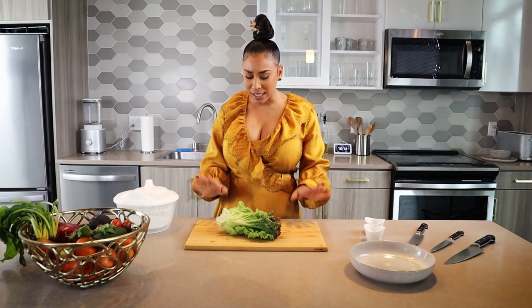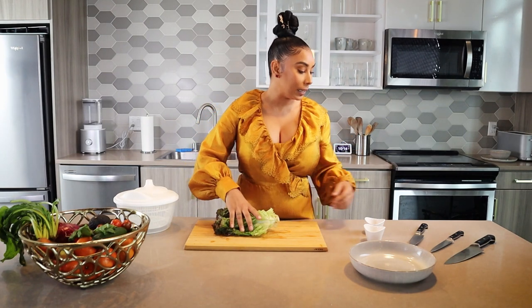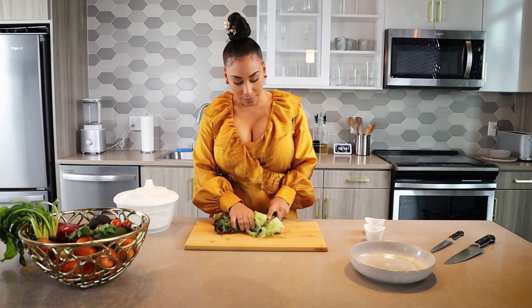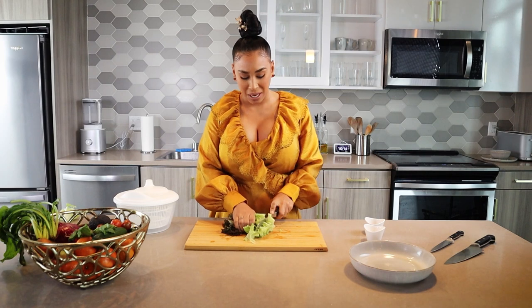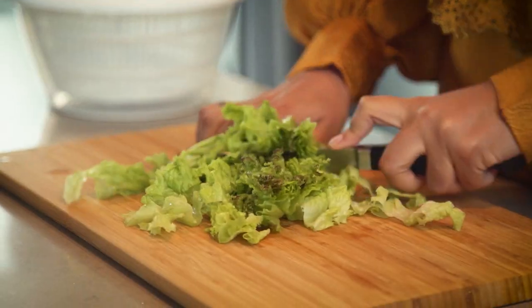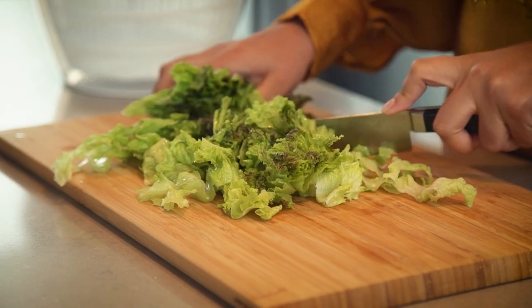All right, so let's get started. First things first, your lettuce. Today I have red leaf lettuce — it's one of my favorites. I'm not a fan of that iceberg lettuce. Tastes like nothing. I like the red leaf lettuce; it has more nutrients, more value to your system.